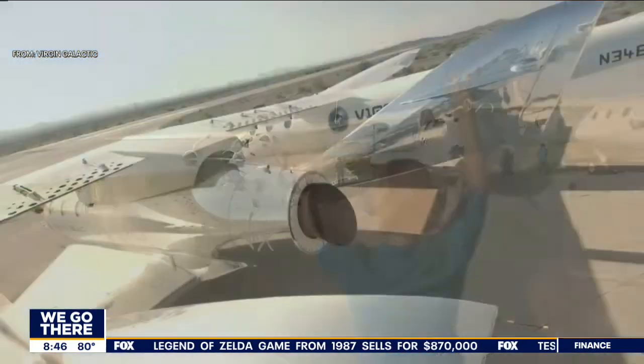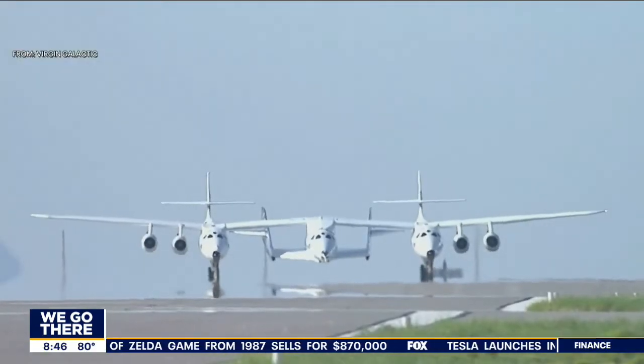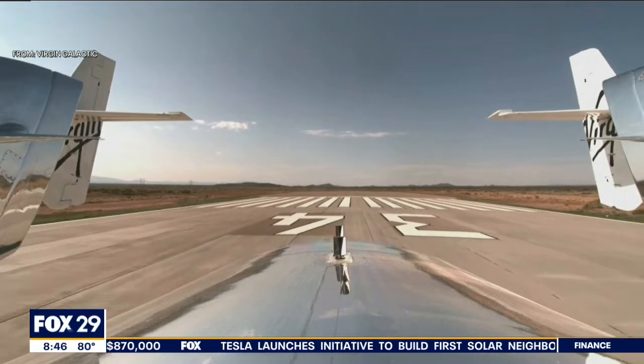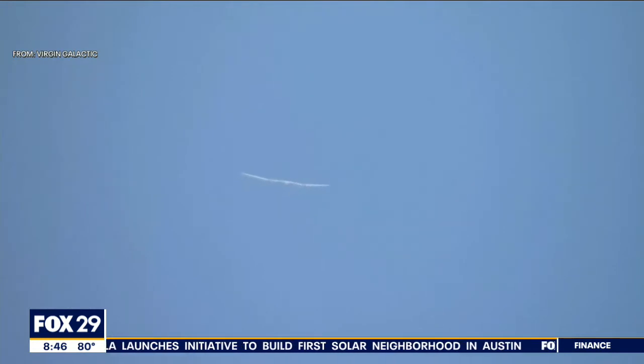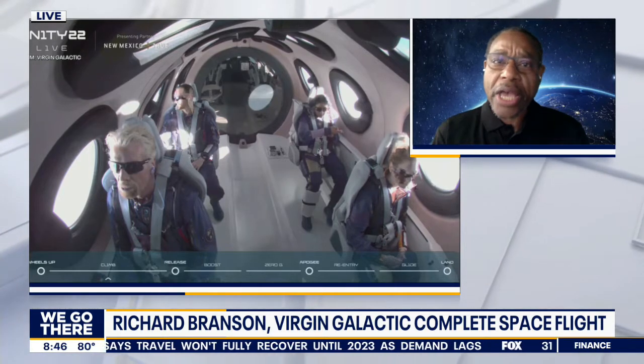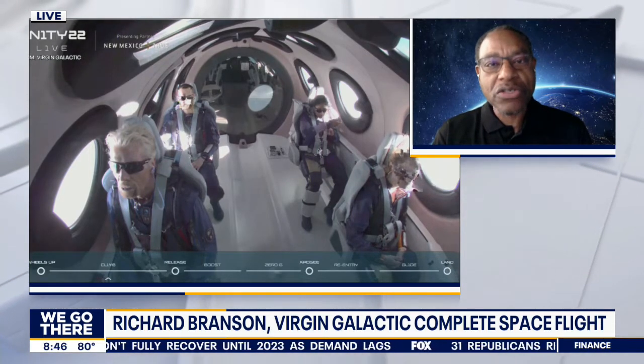We should start at the beginning. Here goes this big double fuselage airplane — the mothership — named after Richard's mom, Eve. That's remarkable in itself. It really is remarkable. It's rare that there are any aircraft at all that have two fuselages, four engines, and are built for this purpose. This is a specialty aircraft, and the company that built it has always been into building these really different-shaped aircraft. So this is a really weird one.